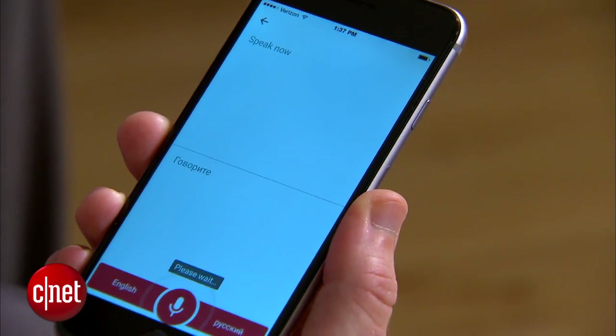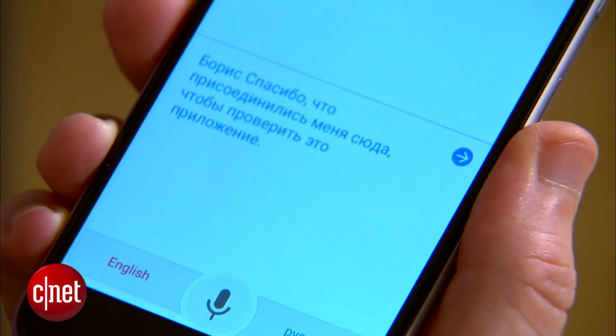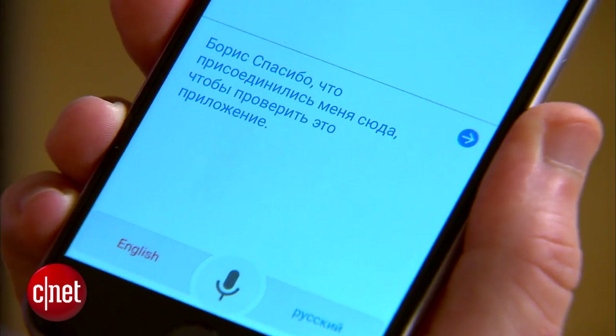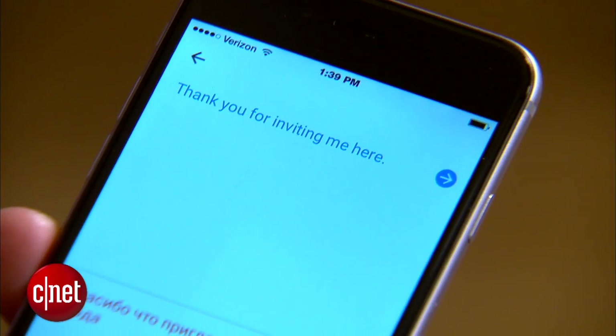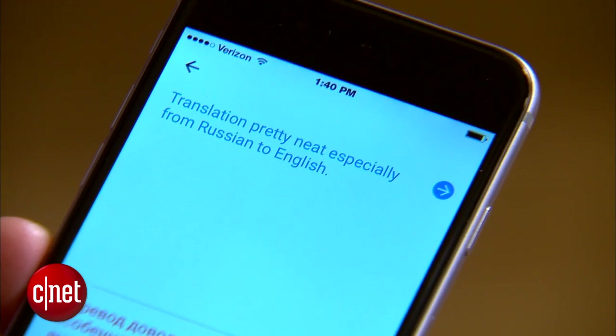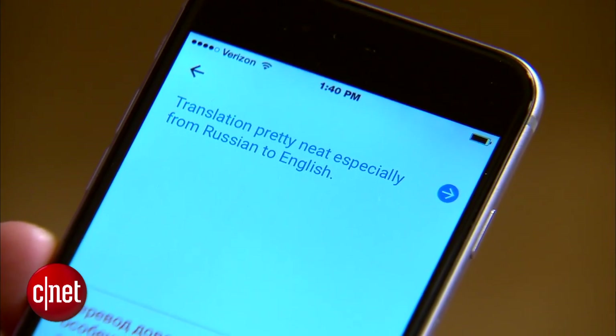Take a minute here to get this started. Boris, thanks for joining me here and testing out this app. [Response: Thank you for inviting me here.] How's the translation so far? [Translation: Как это перевод до сих пор?] [Response: Перевод довольно точный, особенно с русского на английский.] [Translation: Translation pretty neat, especially from Russian to English.]